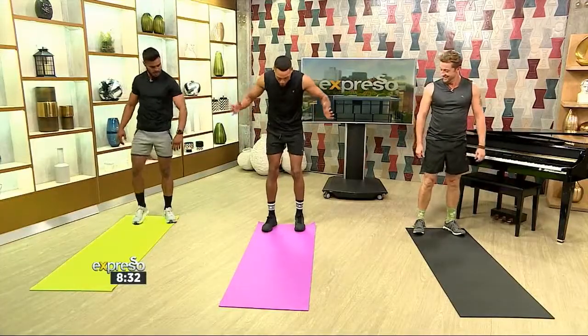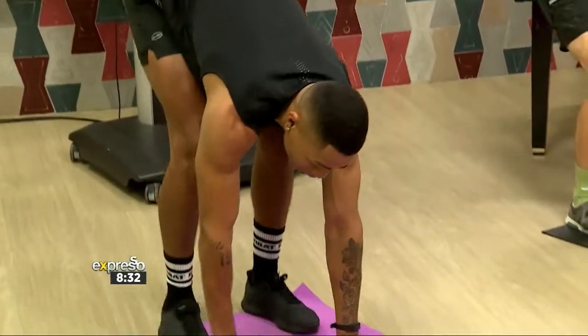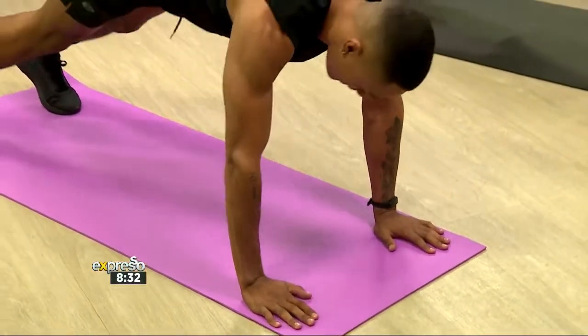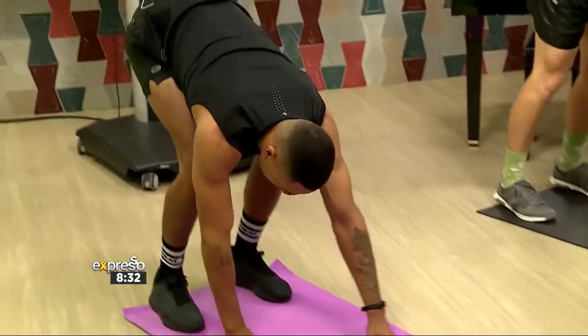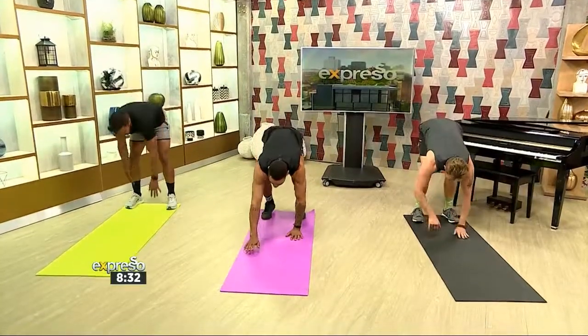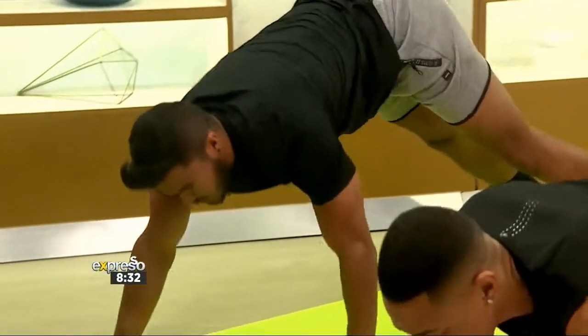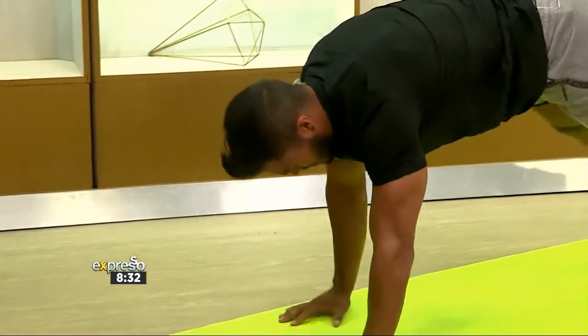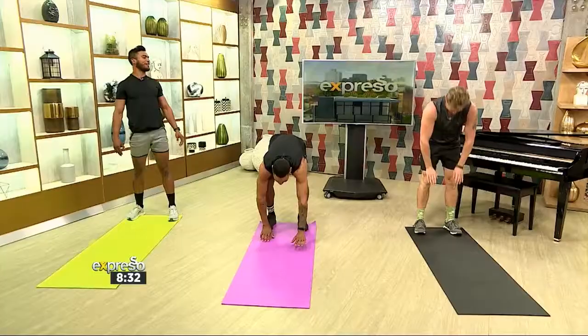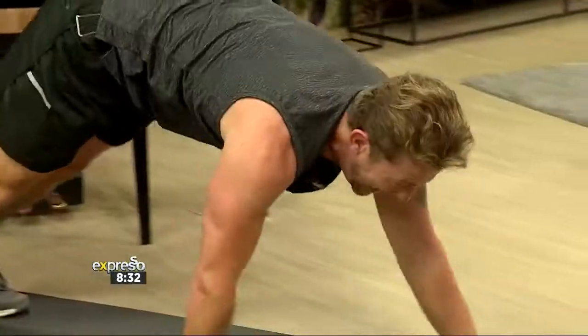Next exercise will be an inchworm. Inchworm — I love that. So we're going all the way down, hands forward, we're crawling, crawling, crawling. Stiff back. And back up. This is a great one for everybody — squeezing all the way around. I'm feeling this behind the legs especially. This is another mobility one, and also doing some strength. Yeah, but you actually called that old age.